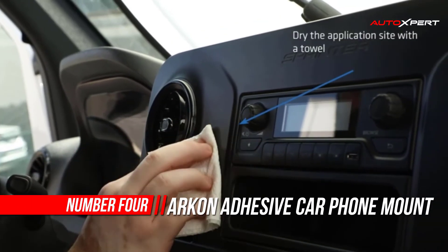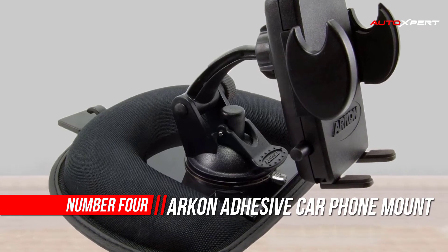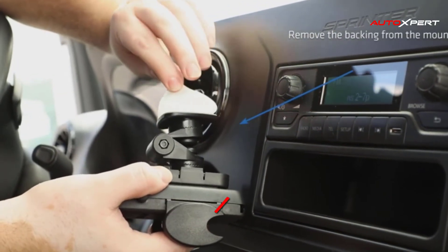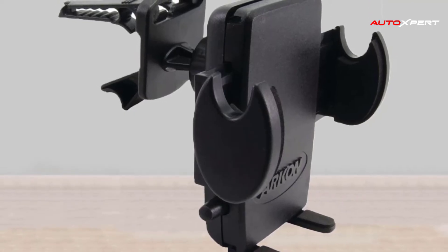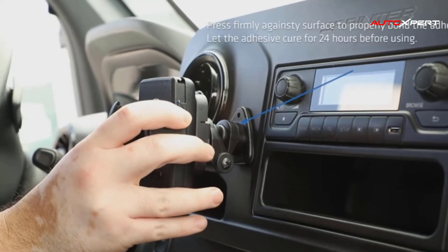Number four: ARKON Adhesive Car or Truck Phone Holder. ARKON's SM428 multi-angle adhesive or screw mount for cars and trucks can be used with all iPhone, Android, and Windows smartphones, including iPhone 12 Pro Max, iPhone 12 Pro, iPhone 12.